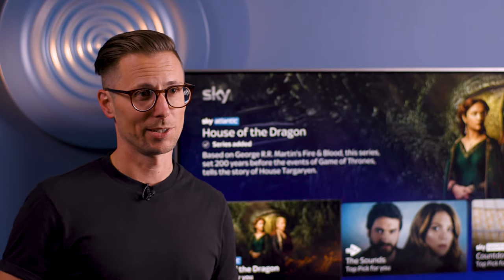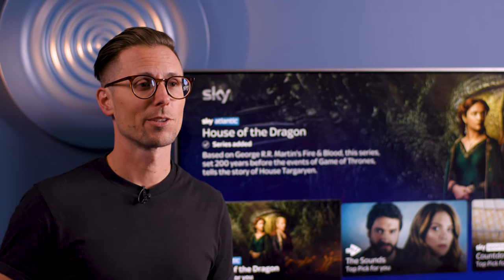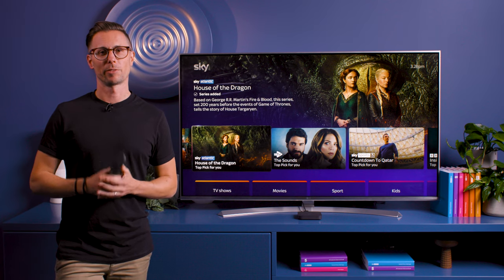There's loads more to discover, so check out our other Sky Stream videos. Thank you for watching, bye for now.